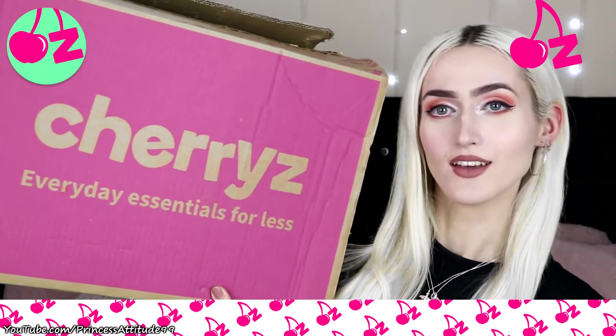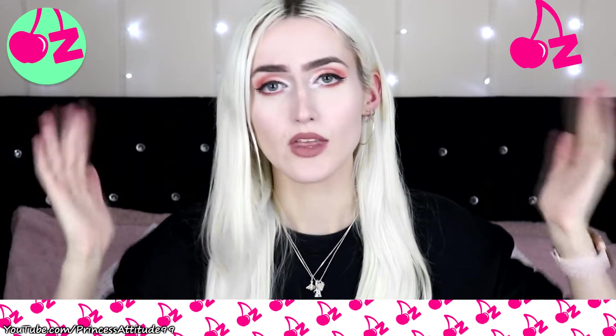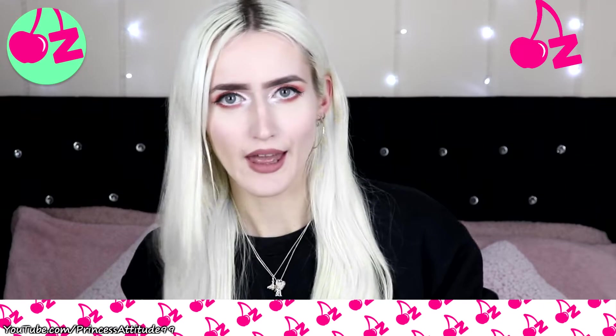If you follow me on Twitter, Instagram, or TikTok you may have already seen these. The box is massive — it just says 'Cherries Everyday Essentials,' the top is all decorated, and when you open it up the tissue paper inside is also Cherries-branded, which I find really cool. Cherries is an online app store — they do have a website too, but my discount code only works through the app link. They sell branded cleaning, personal care, and food products at reasonably cheap prices.